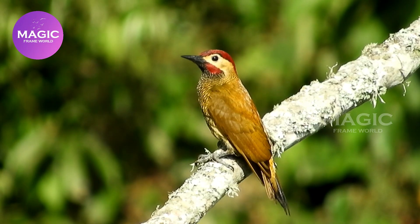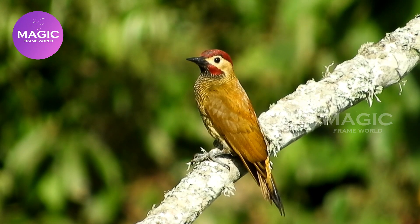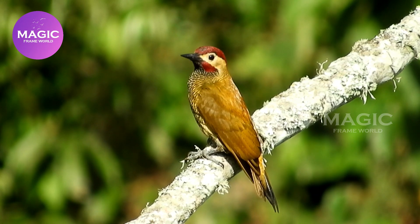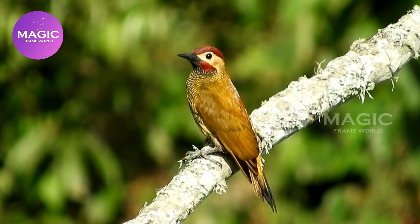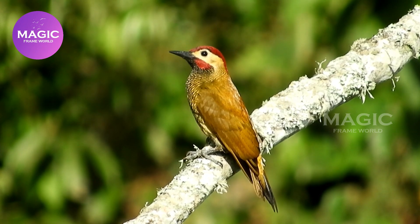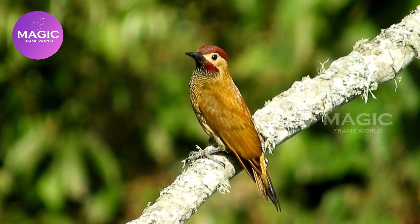Golden Olive Woodpecker. The Golden Olive Woodpecker is a species of bird in the subfamily Picinae of the woodpecker family Picidae. It is found from Mexico south and east through Panama, in every mainland South American country except Chile, Paraguay, and Uruguay, and in Trinidad and Tobago.